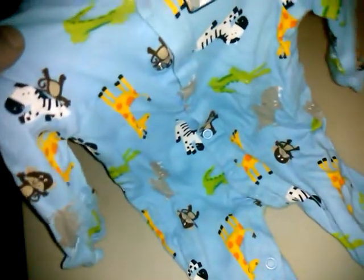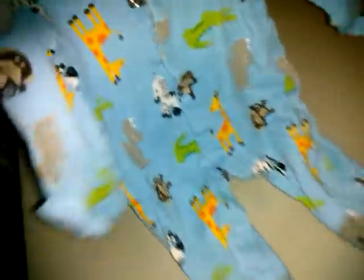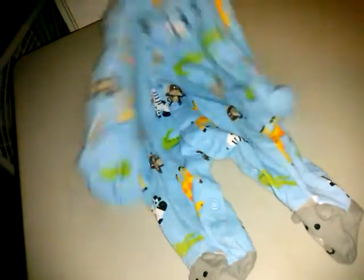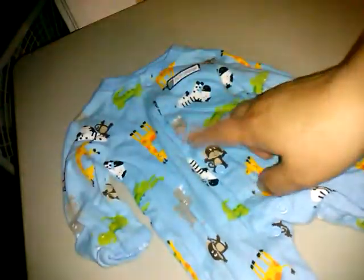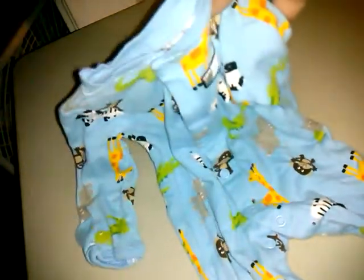Then this is brand new Carter's newborn — it says 'I'm in charge' with the rhino and all these little animals, with rhino feet. They haven't had these kind out in a while, and the older ones are very soft cotton.